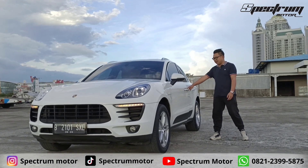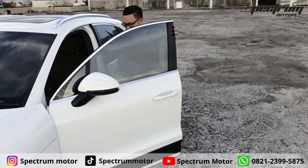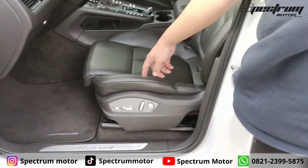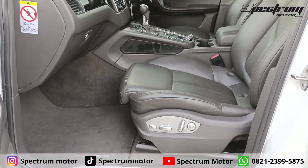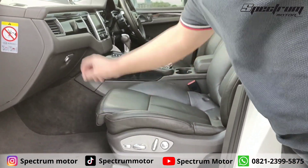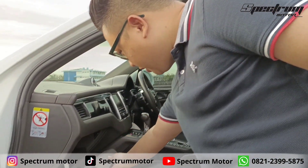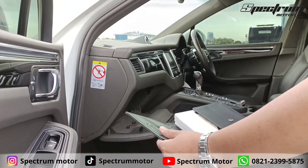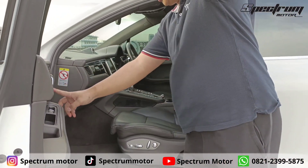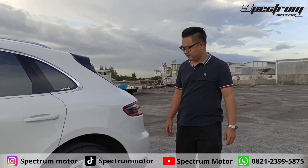Mari kita lihat ke ruang interiornya. Porsche Macan ini yang full option ya. Full option ini artinya kursi kirinya udah electric seat, ada lumbar juga. Buat memajukan, udah soft touch juga ya semua. Ada memory seat. Dia kacanya memakai dari V-Cool. Keren.